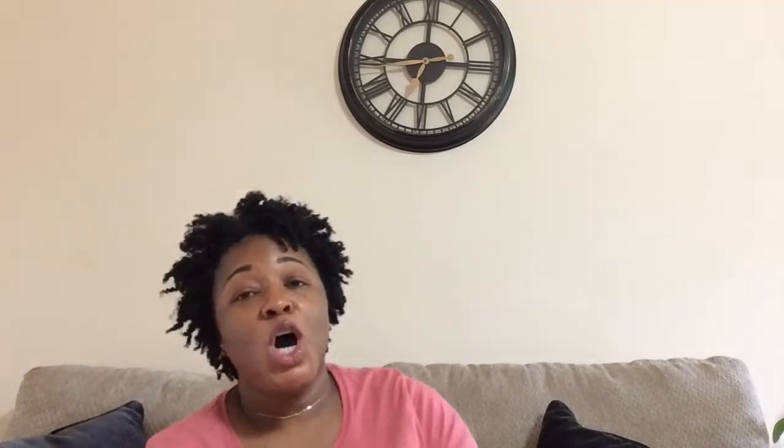The Equate feminine wash in the light and clean scent — odor blocking protection. I like this, I'll buy it again. I already got one and I'm about out of another one. I picked this up from Burlington — it was the coconut oil one — really decent. I only paid like two dollars for it and it was 60 uses.